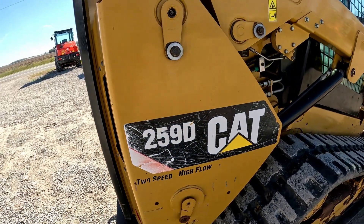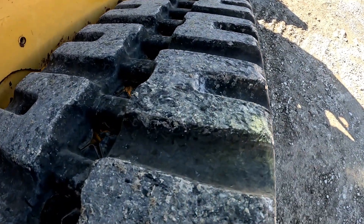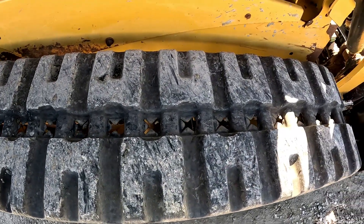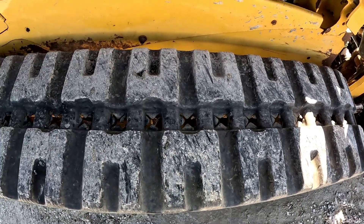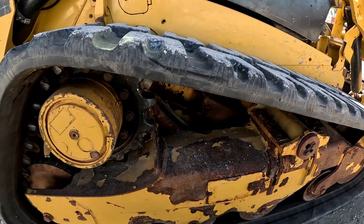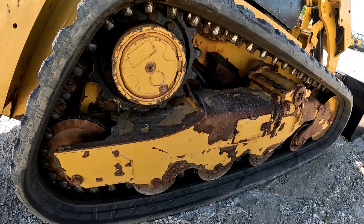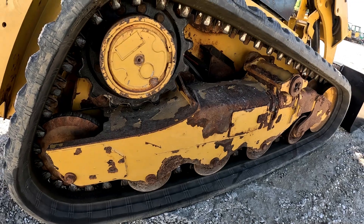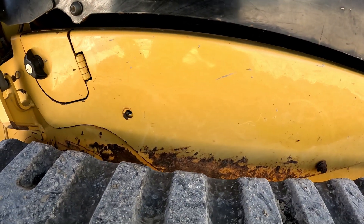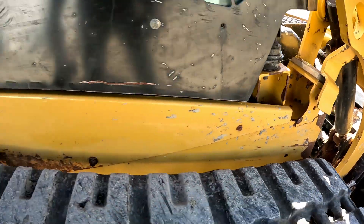Looking at the track on this side — matches up really well to the other side. Lots of life left here in this track. This one maybe has a few less little nicks in it than the other side. I don't really see a whole lot of cracks or checking in it. Sprockets really, really good on this side as well. Looking at the side rail on the undercarriage, probably half the paint is still present. On the side of the frame, some of that paint's chipped off and it's starting to flake off on the corners — pretty common on these.